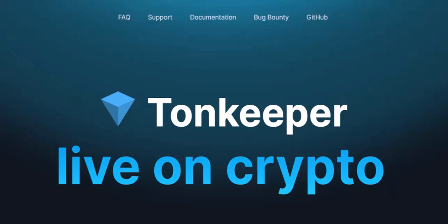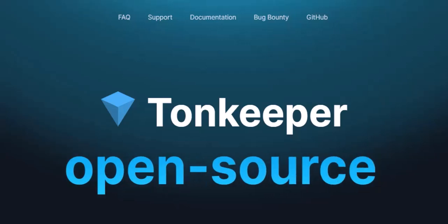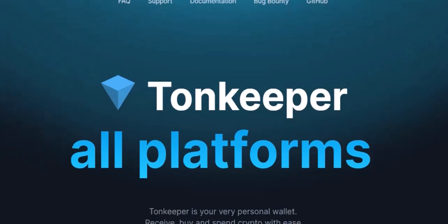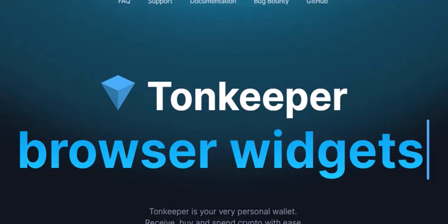Ever heard of a crypto wallet but confused by all the different options? Yeah, us too. There are a million and one places to store your hard-earned crypto these days, each with its own bells and whistles. Today, we're diving into the world of TON, the open network, and specifically the two big names in TON wallets: TON Wallet and Tonkeeper. What's the difference between these two? Are they the same thing? Buckle up, crypto comrades, because we're about to break it down.